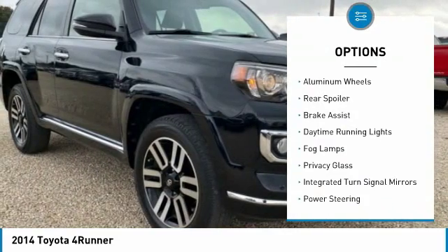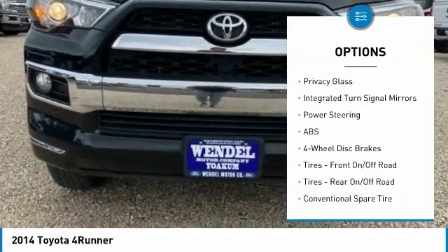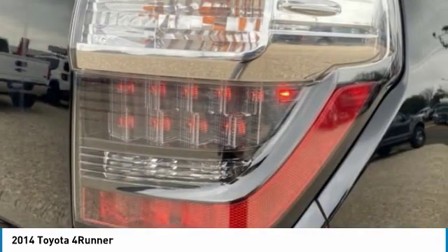tow hitch, aided mirrors, aluminum wheels, rear spoiler, brake assist, daytime running lights, fog lamps, privacy glass, integrated turn signal mirrors.